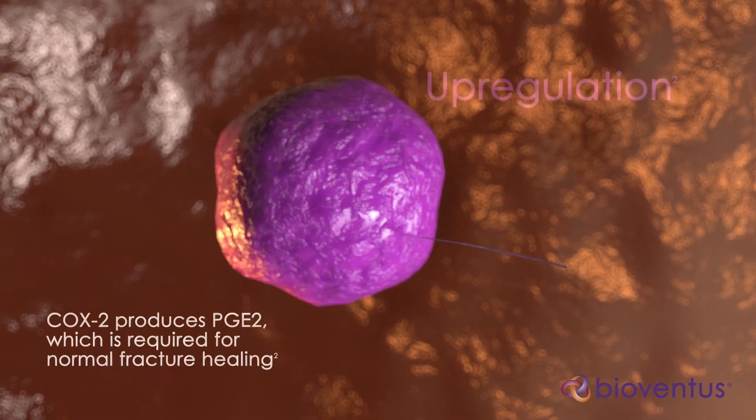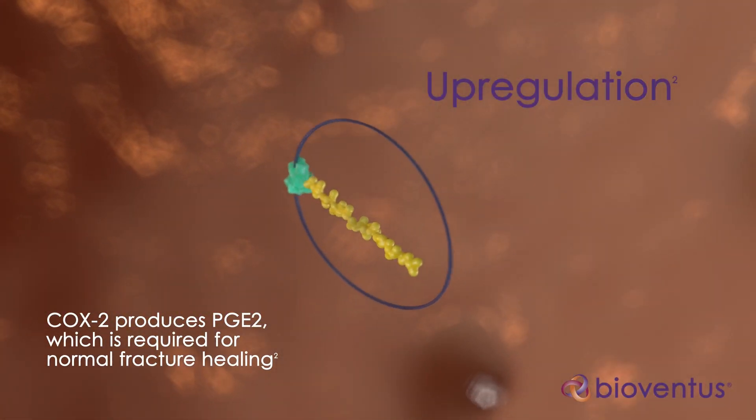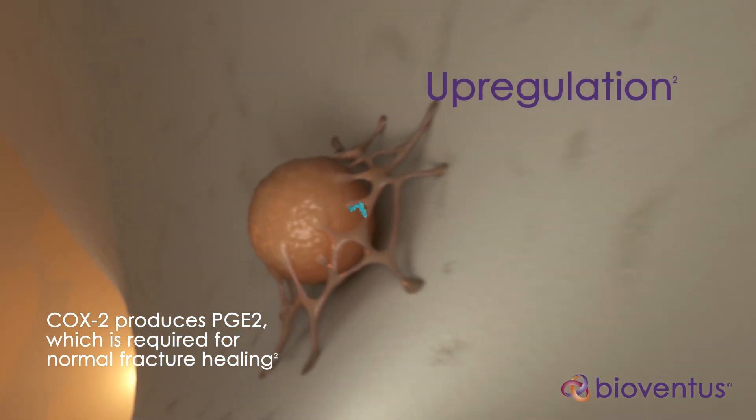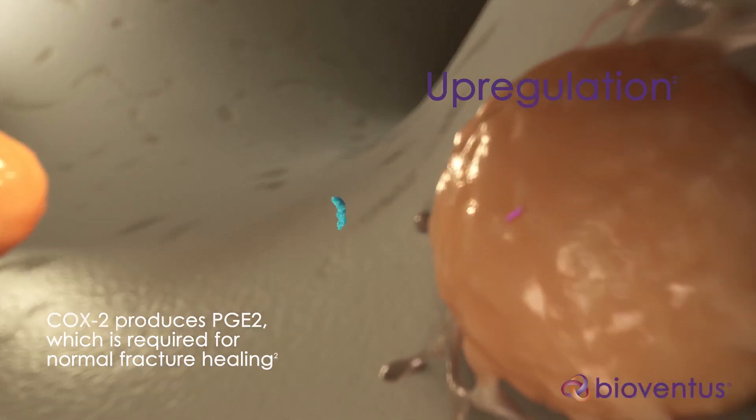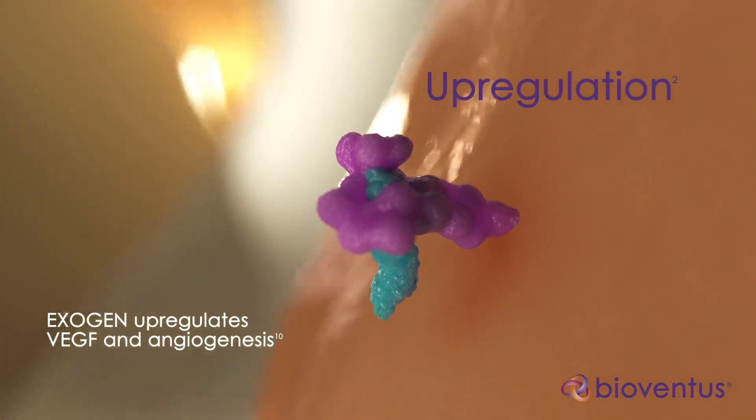Step 3 is upregulation. This initiation of an intracellular cascade upregulates molecular activity by increasing expression of COX2 in cells at the fracture site. COX2 produces PGE2, which drives multiple steps in the fracture repair process.